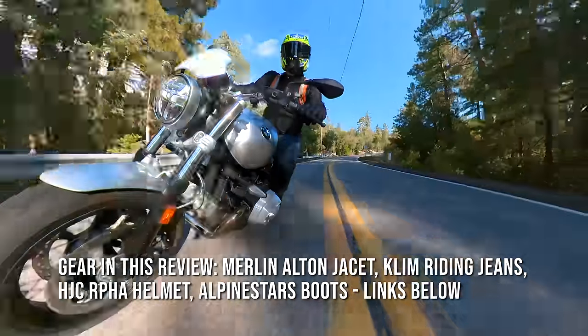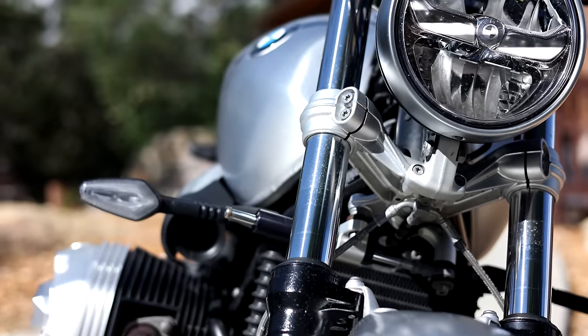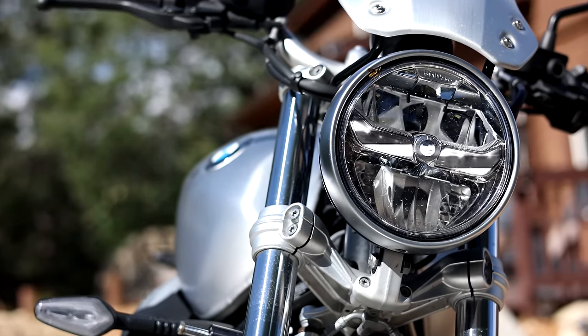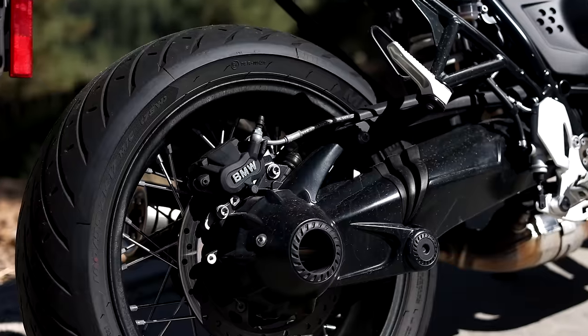They wanted to release a bike that really was about the pure enjoyment of riding, and they also, of course, wanted to compete with bikes like Triumph's very successful modern retro lineup. Since then, the R9T has been quite successful for BMW, and it's spawned a whole different series of models, and it's also become a customizer's dream.